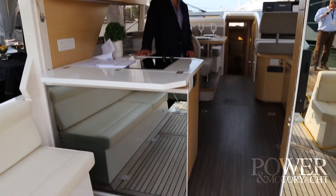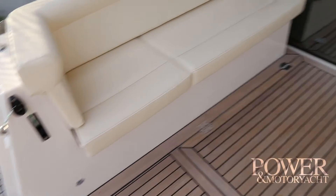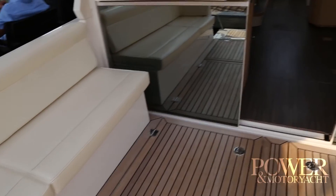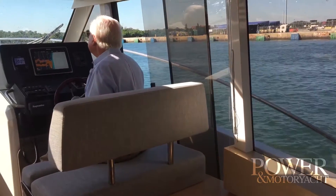Hey, this is Jason Wood with Power & Motor Yacht. I'm here at the Yachts Miami Beach show on Collins Avenue, and I'm on board the Greenline GL 36, which is a new boat from Greenline Hybrid. This is a boat that I sea-trialed a couple of weeks ago and it's got a lot of really cool features.